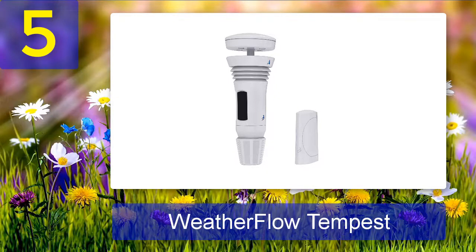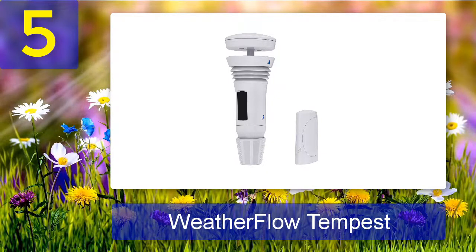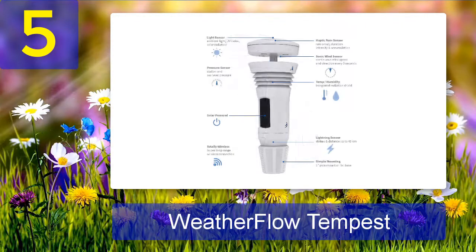The Tempest uses a haptic rain sensor that measures rainfall by vibration rather than volume. The instruction manual suggests comparing rainfall totals with another nearby gauge, so we used our Davis Instruments Vantage Pro 2 as the comparison model. The Pro 2 reported 0.24 inches and the Tempest reported 0.22 inches, which is very close. However, the manufacturer warns that high wind speeds can skew rainfall readings.